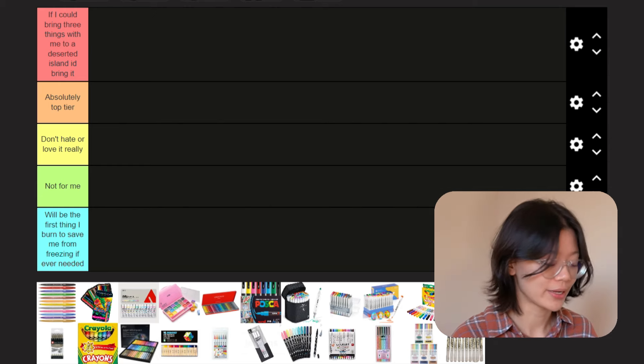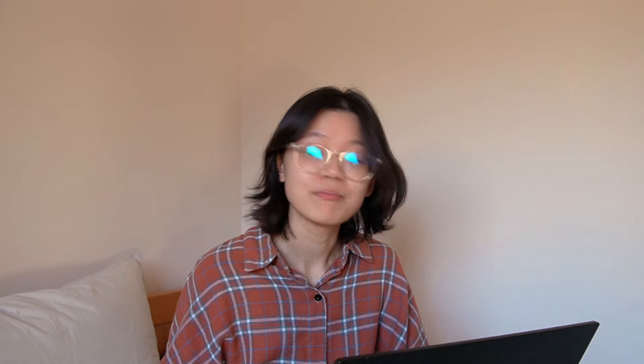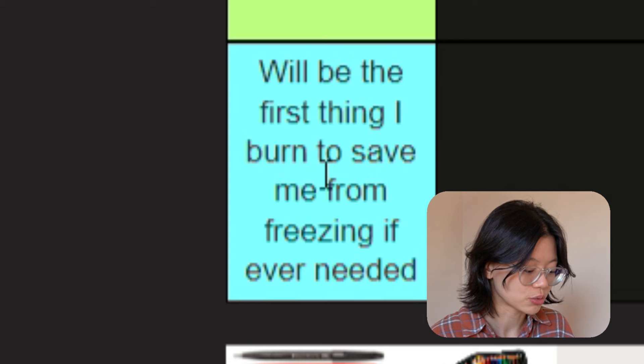So I found this template online and I tweaked it a little bit. I'm gonna be ranking these by: number one, if I could bring three things with me to a deserted island, I'd bring it — meaning if I fell from a plane and survived, my inventory would have a first aid kit, a knife, and this art supply. Number two, absolutely top tier. Then neutral — good product, don't hate it or love it, pretty much neutral or just basic and boring. Not for me — an art supply I genuinely dislike or don't really use, most likely sitting in my closet getting dusty. And finally, the one I'd burn first to save me from freezing if ever needed.